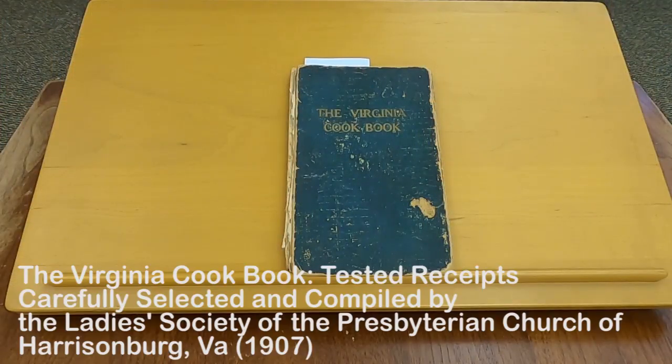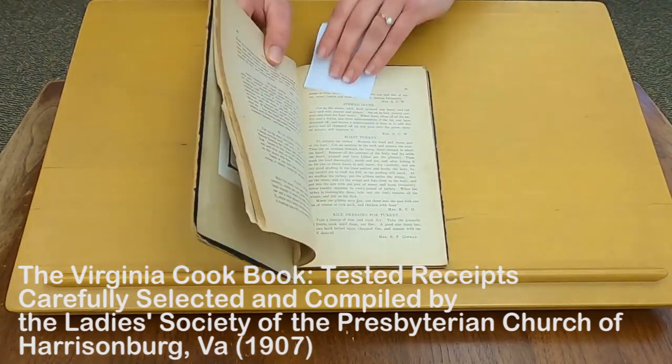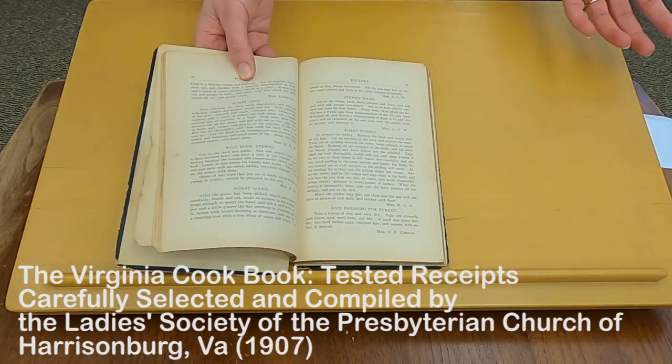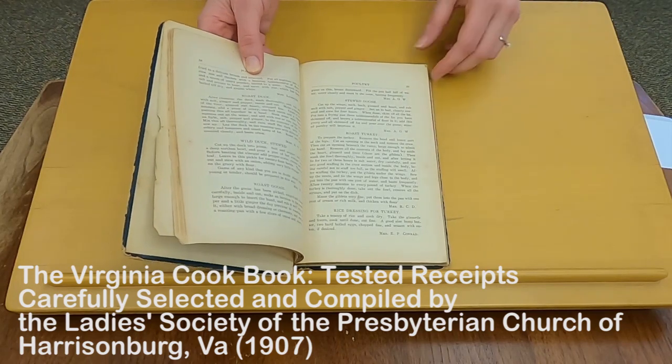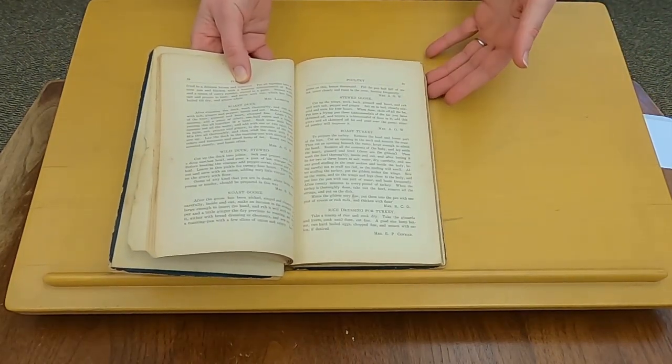Let's start with some recipes. First we have the Virginia Cookbook, Tested Receipts Carefully Selected and Compiled by the Ladies Society of the Presbyterian Church of Harrisonburg, Virginia, published in 1907. I've marked for us today a recipe for roast turkey right here. It explains how to prepare the bird, including sewing it back together after you've taken all the yucky stuff out of the middle, how to prepare the giblets — a nice old fashioned roast turkey.